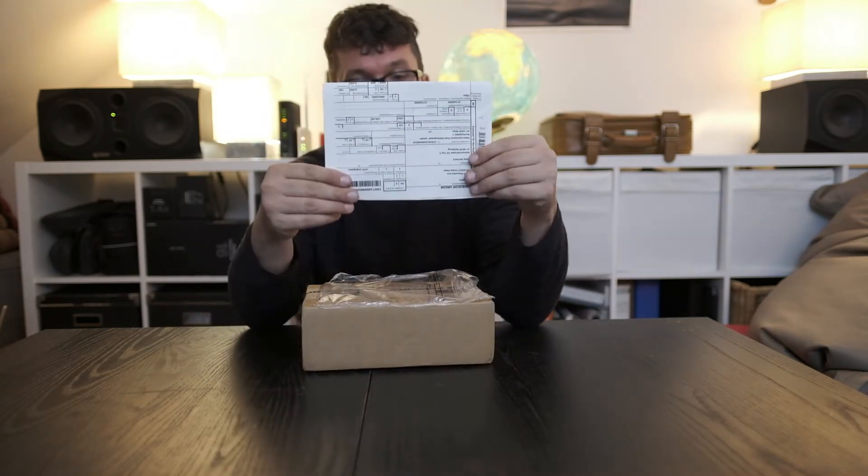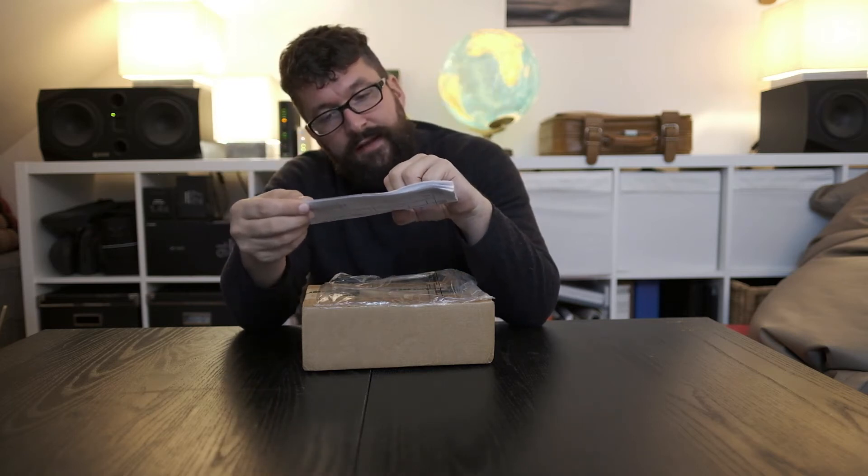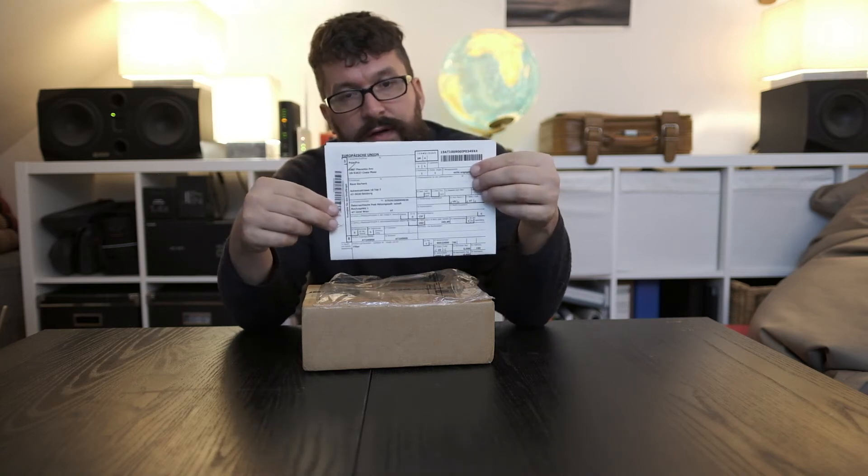Here's the customs paper. The filter was €249.99 and the customs were €54.95.